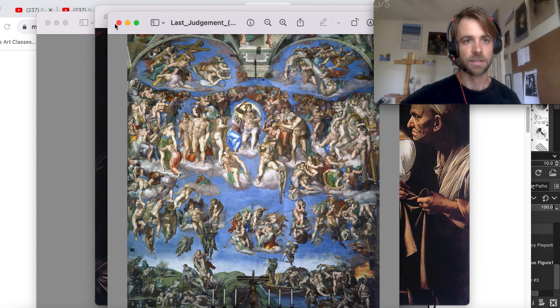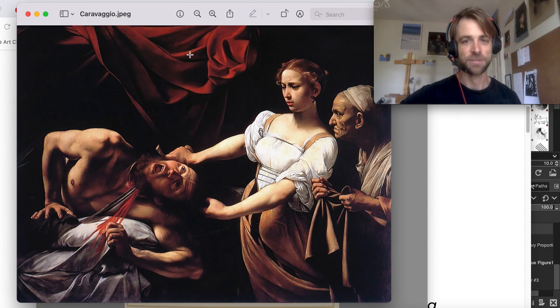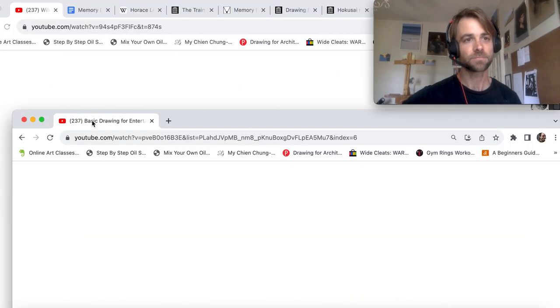Michelangelo — need I say more? Study him. Caravaggio — this man is not sitting like this with blood coming out of his neck, posing the entire painting for Caravaggio. He is reconstructing this from his head, from drawings, from imagination, and his memory work is aiding his visual recall of the scene that he saw in his head when he was dreaming.